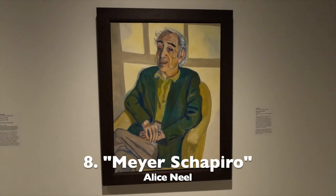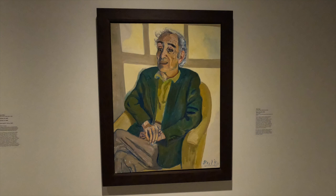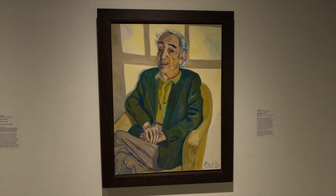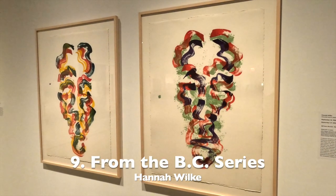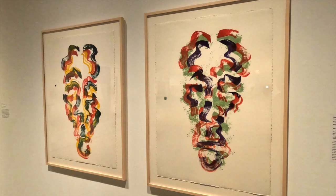Number 8, Meyer Shapiro was a professor at Columbia University and a board member and trustee of the Jewish Museum. Number 9, these watercolors are done by Hannah Wilkie, an American artist.